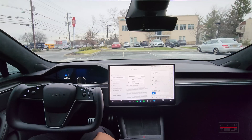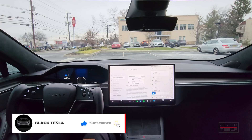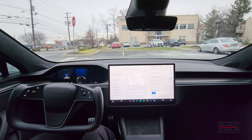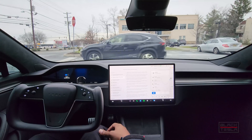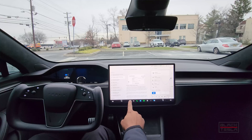Alright guys, welcome back to the channel. Thanks for tuning in, thanks for watching, and of course thanks for subscribing and liking the videos — truly appreciate it. We've got the latest update from Tesla FSD beta 10.69.3.3, slowly working their way towards version 11, or 69.4 if you will. Today we're gonna change things up a bit — we're gonna do things in reverse order.